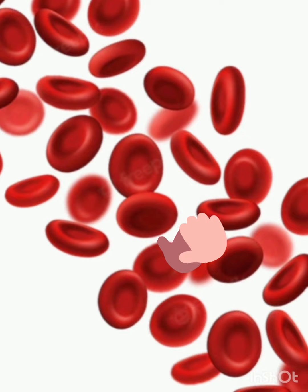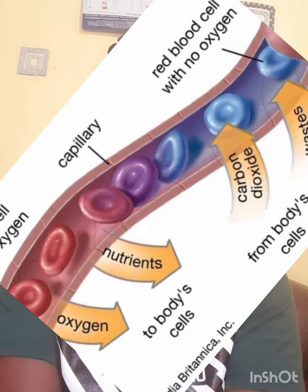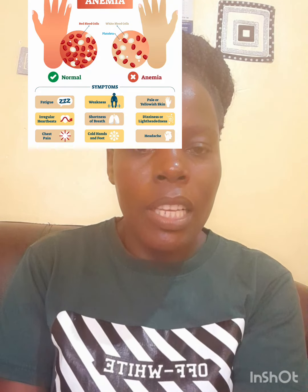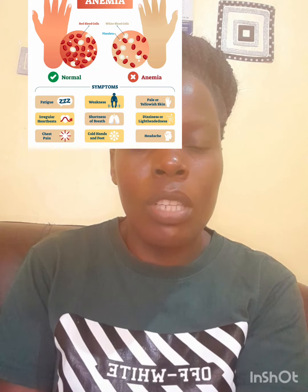Being one component of your blood, iron has a very vital function in transporting oxygen throughout the body and also transporting carbon dioxide from various tissues of the body to the lungs for it to be exhaled. For the maximum formation of red blood cells, we need a nutrient that we call iron. In a situation where a person lacks enough iron in the blood, it leads to fewer red blood cells being formed, and therefore a condition that we call anemia.